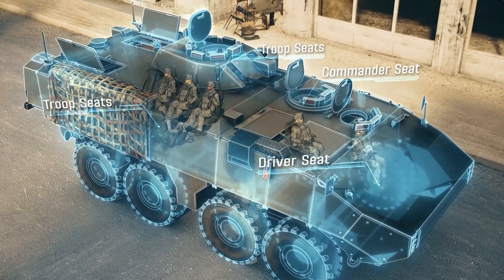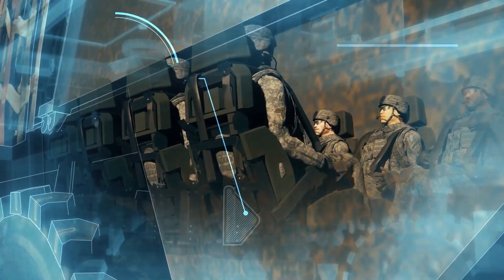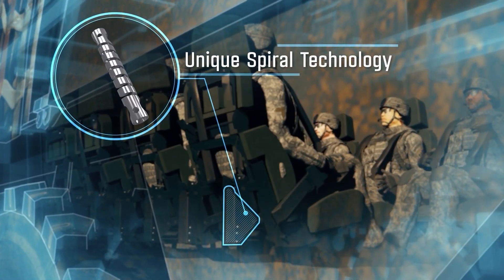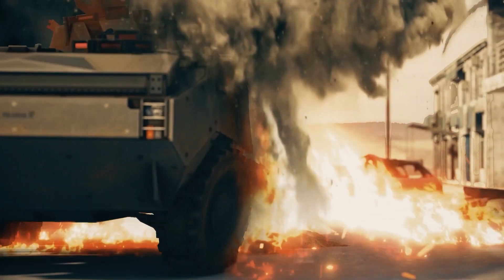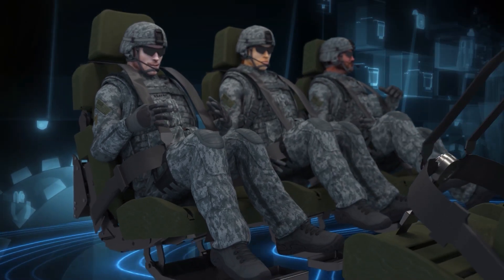Our technology is designed to withstand even the most extreme combat scenarios and complies with STANEC 4A and 4B requirements. During a blast, the spiral element absorbs the energy, mitigating the amount of energy transferred into the body by the blast and minimizing blast impact.